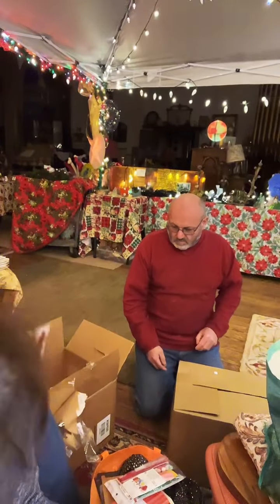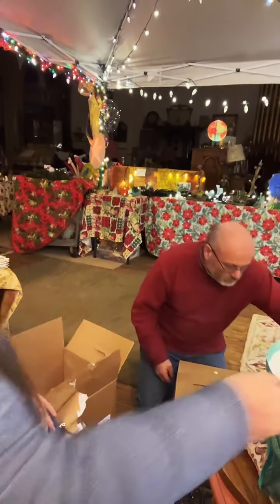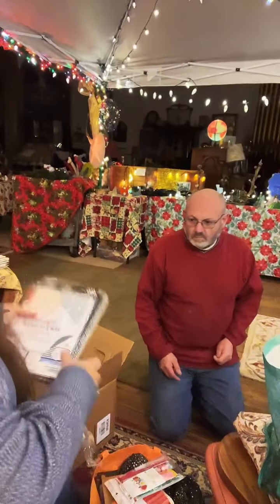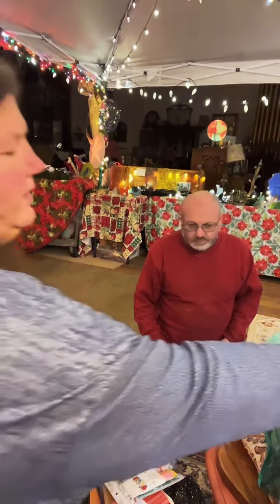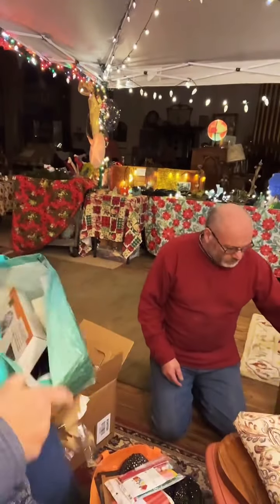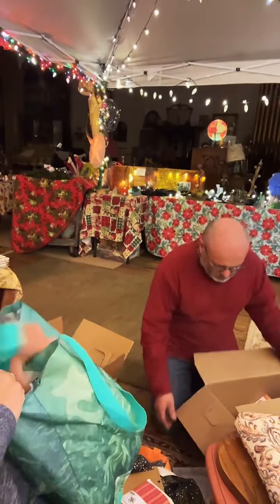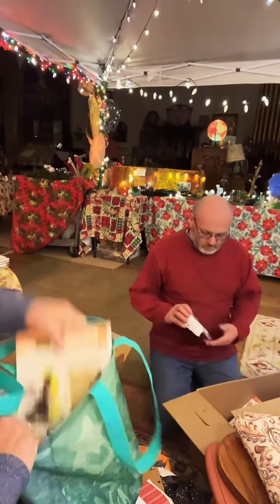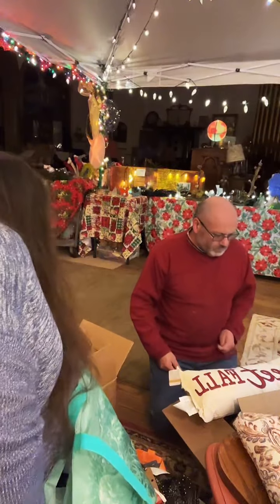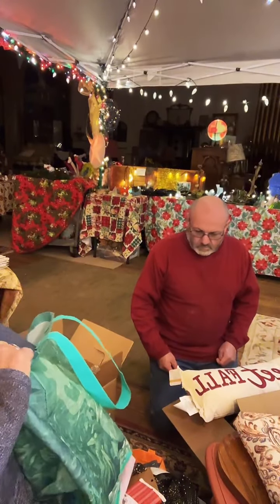I actually know somebody I'm gonna give this box to - she teaches Spanish to kids around here and they have a little preschool, she's gonna love this. I thought you were gonna use the t-shirts? No honey, kids can use those way more than me. Okay grab that next box, we're going to town here. That box was good value. This is our last box - box number three - and at the end I'm going to show you what I'm keeping and we'll determine: did we spend thirty dollars wisely?